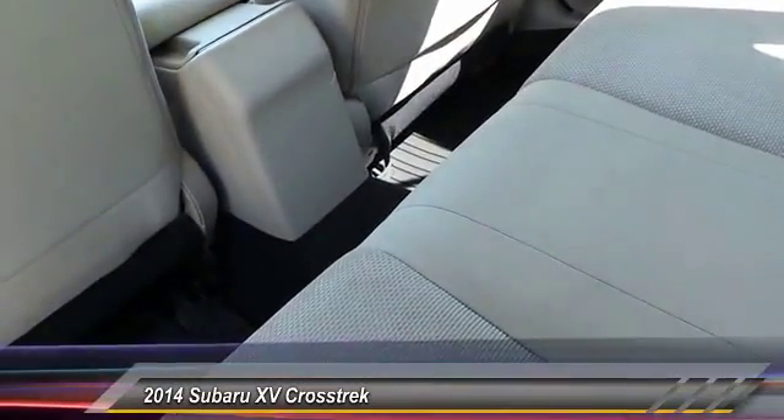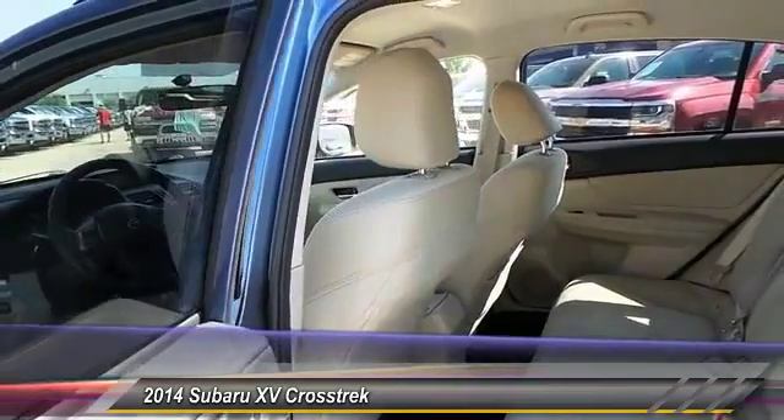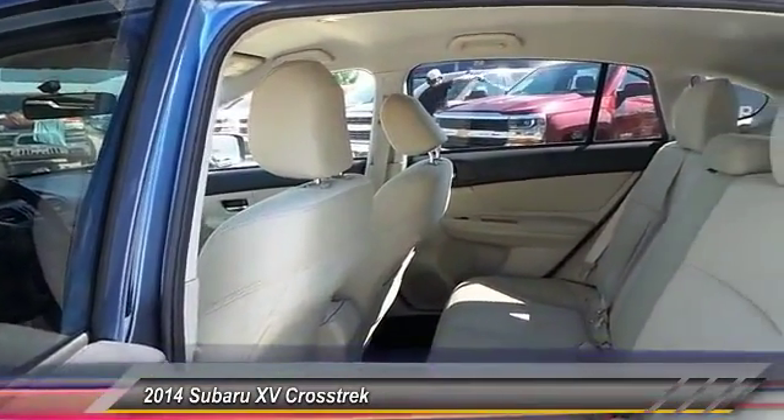And, since it's a Subaru, you know the XV Crosstrek is built to last. This vehicle has less than 40,000 miles.